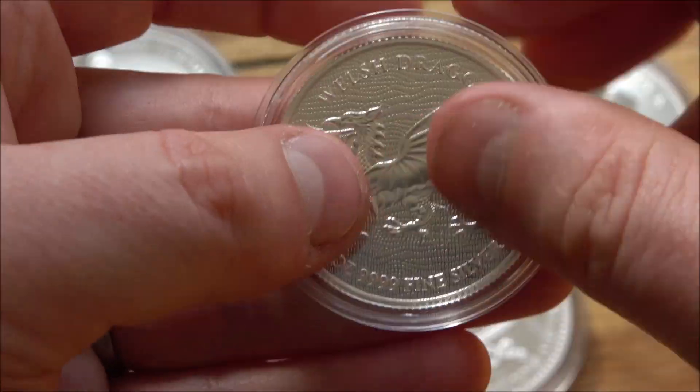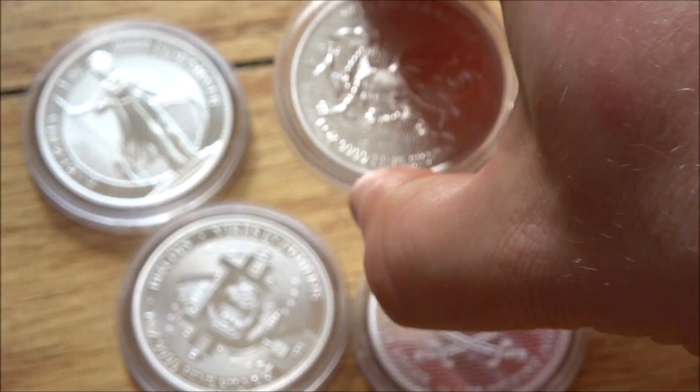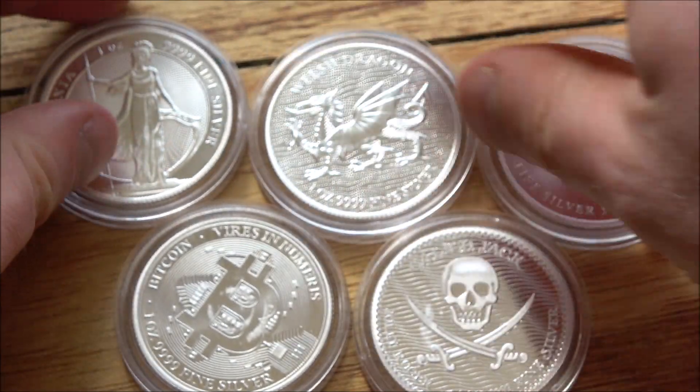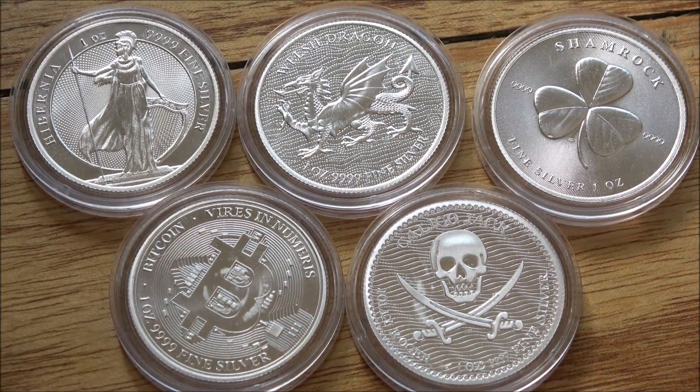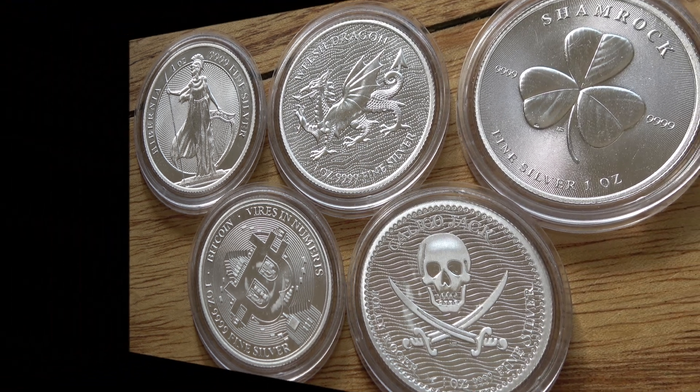So if you're interested, links are down in the description below to the European Mint's website where you can find it and all of these other products. Let me know your thoughts in the comments section on what you think about the coin, and hit the thumbs up button if you've enjoyed this video. A big thank you to all for watching — we'll see you on the next one. As always, please make sure that you like, share, comment and subscribe for more!